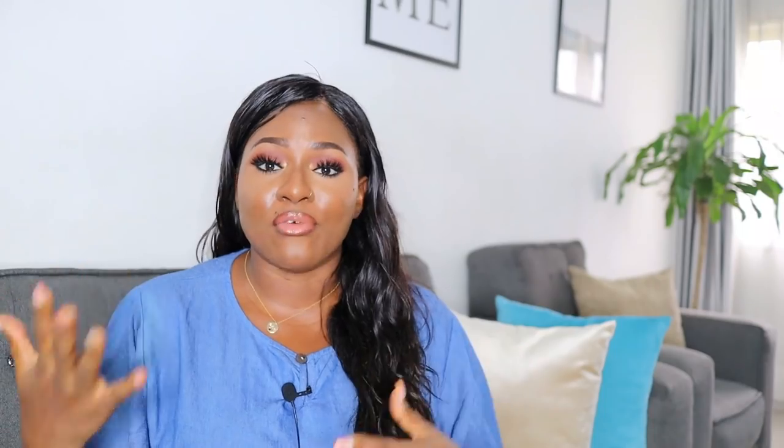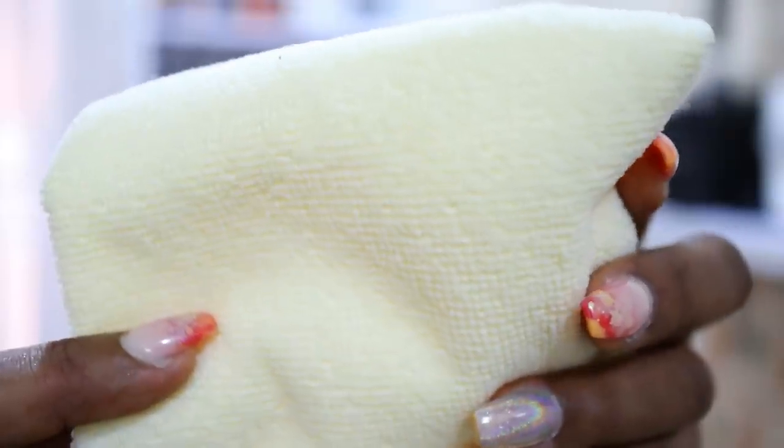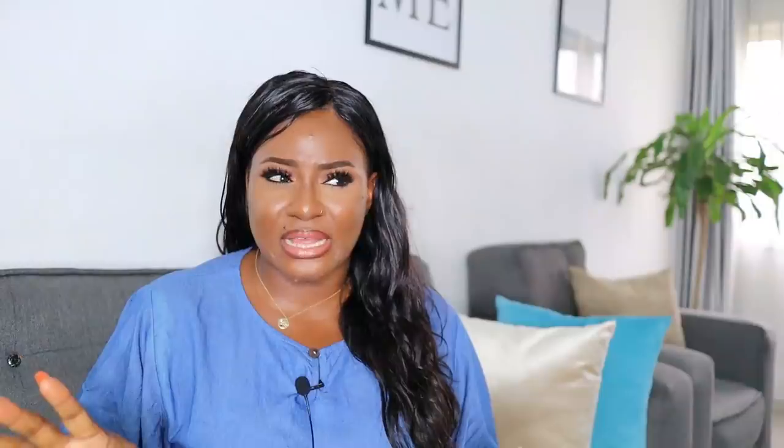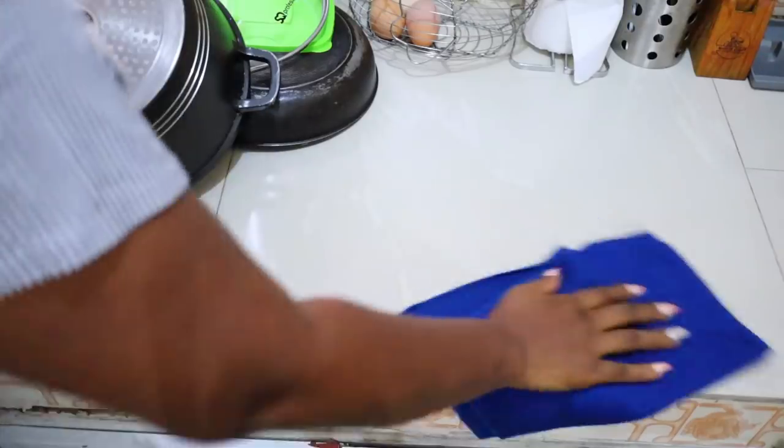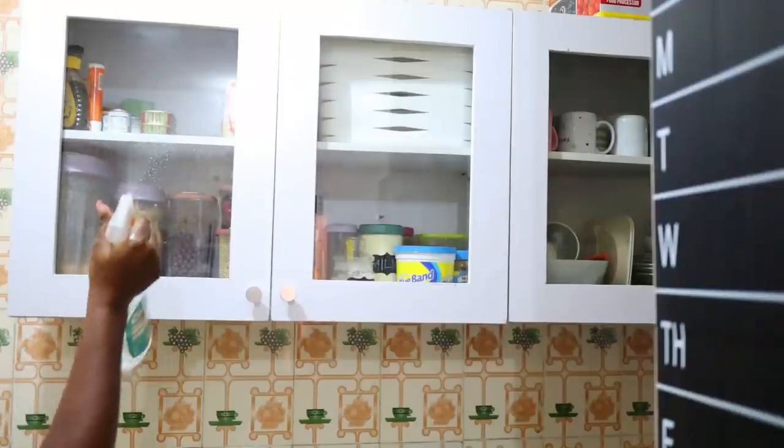The fourth thing on my list are microfiber cloths. I love microfiber cloths — I cannot do without them at all. They're not like regular cloths. I've come across microfiber cloths that don't absorb water as much as they should — they just drag the water across the surface instead of absorbing it. If you're buying microfiber cloths and you can feel the texture, that's important — they feel almost like towels. I got mine from ShopRite and another store. You will not come to my kitchen and not find a microfiber cloth on my counter.